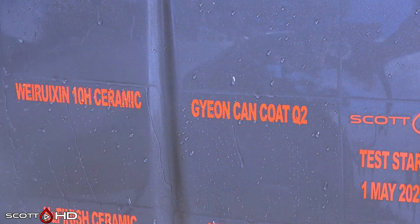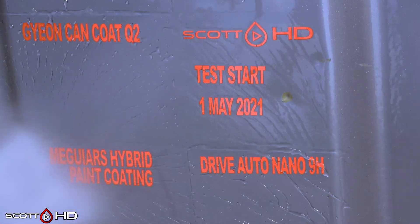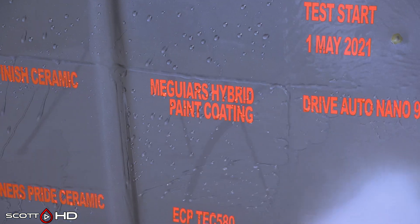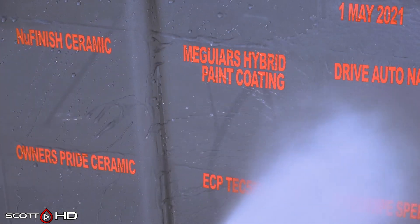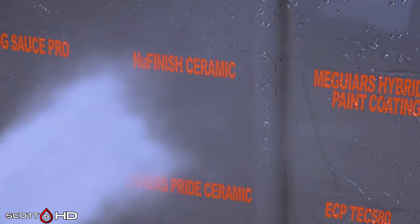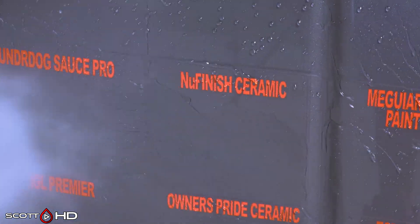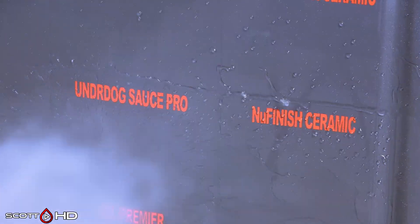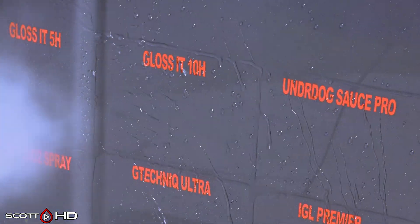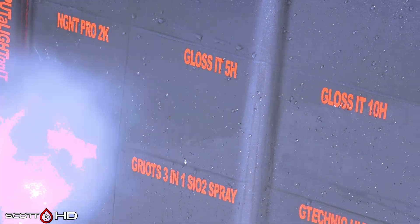Drive Auto Nano looking good. Meguiar's Hybrid Paint Coating is also in the test — one of my eagle-eyed viewers noted it was on clearance at AutoZone for $33, and I really hope they're not discontinuing it because it seems like a pretty good product. New Finish Ceramic Spray also doing very well five months in — you can see it's starting to show a little sign of weakness, but that's pretty impressive for a store-bought cheap spray product. Underdog the Sauce Pro, PTFE-based, looks like it's doing alright. Glossit 10H and 5H looking good — 5H actually looking even slightly more hydrophobic.